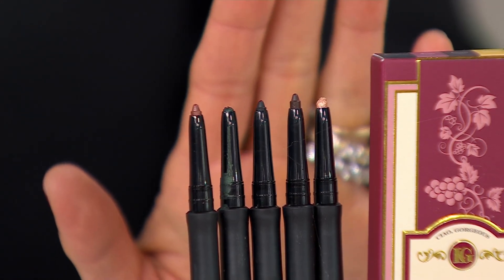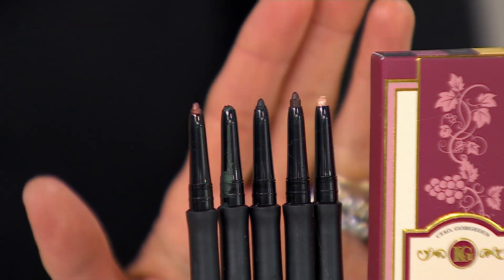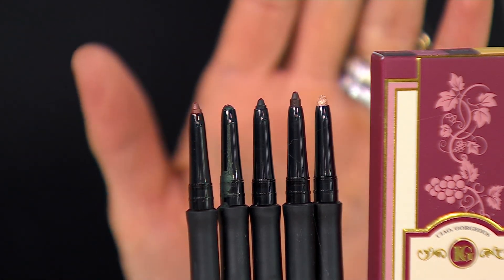They're going to have fancier names than that. Beautiful classic colors — and are you ready for the discount? You're paying $35. You should be paying $110. It saves you $75.